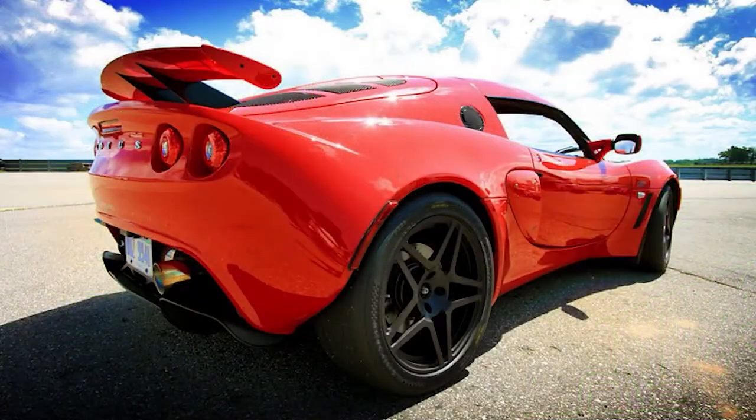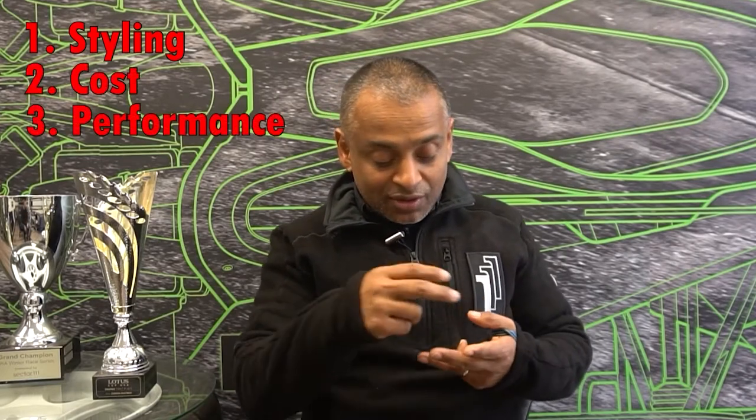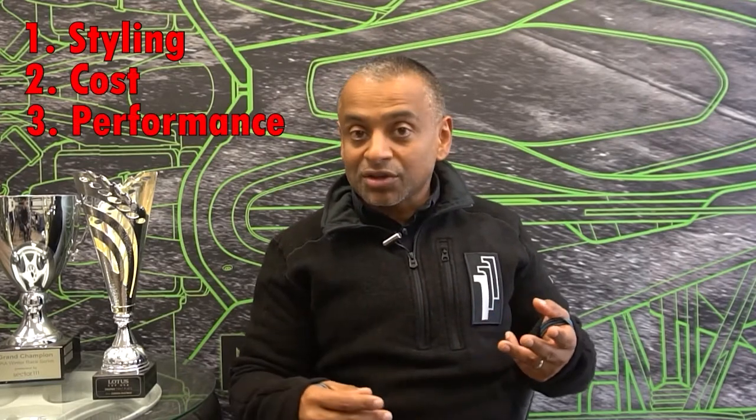Hey guys, it's Shanu again at InnoKinetic here to talk to you about wheel selection. Wheels are one of those things that we all absolutely adore on our sports cars, and we wanted to shoot a little video to talk about what we think about when it comes to selecting wheels. Generally, there are three things we believe you need to consider: styling, cost, and performance. We're going to touch on all three of those areas.